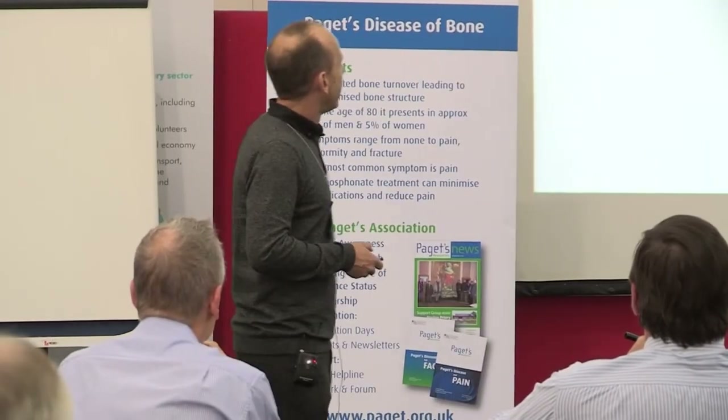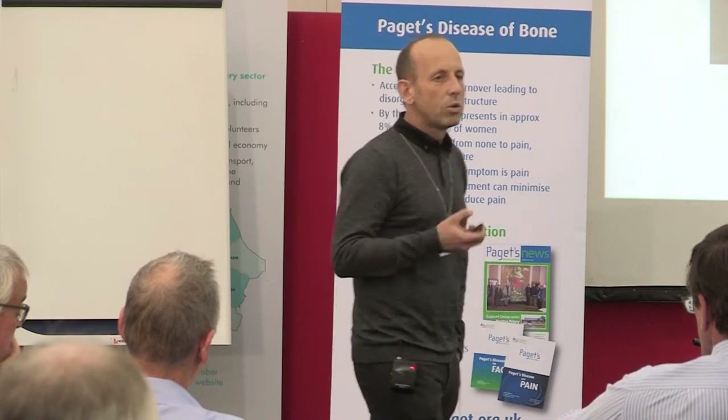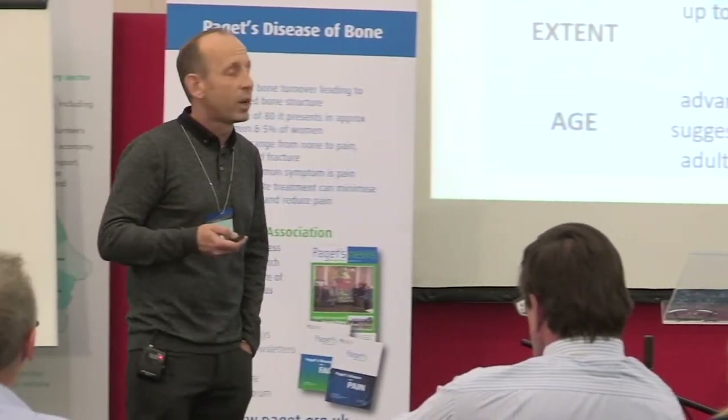There is the saying: if it looks like a duck, swims like a duck, and quacks like a duck, it probably is a duck. However, extending that analogy, this condition at Norton Priory is more like a duck-billed platypus — it really is unusual with respect to the features of Paget's disease as we know it today.